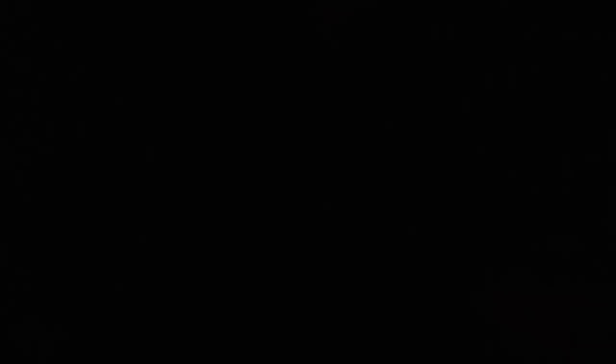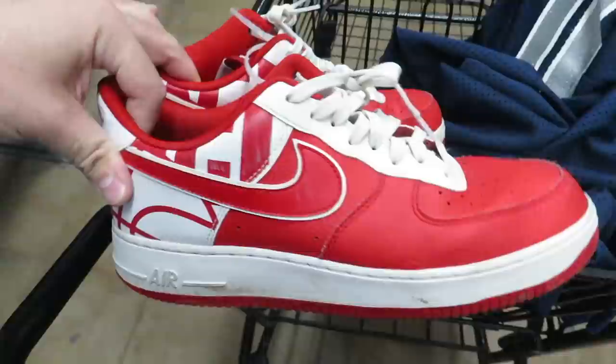Now with that out of the way, let's go see what we can find at the next one. Here's a pair of Air Forces — I was expecting them to be priced a little higher, but they only want 13 bucks for them, which is not that bad. Condition-wise they're not that bad either.